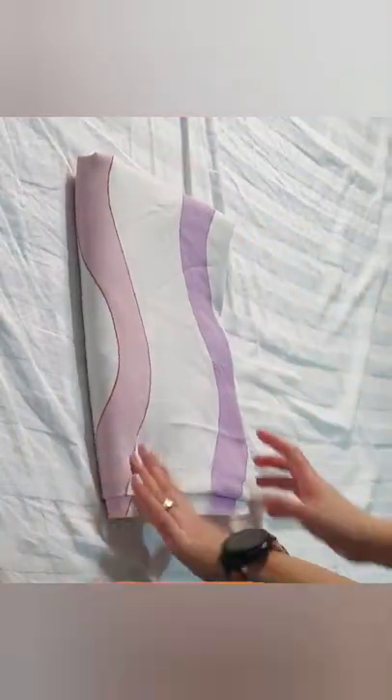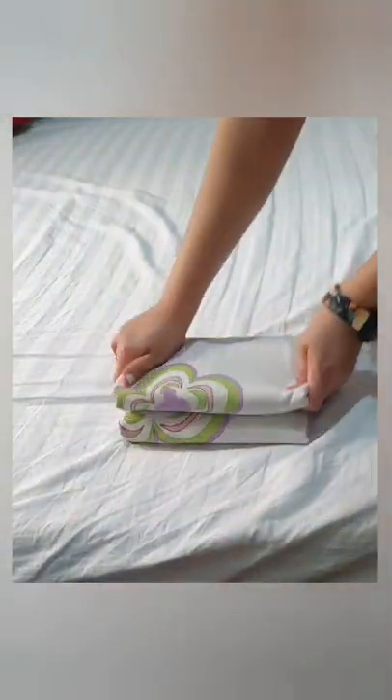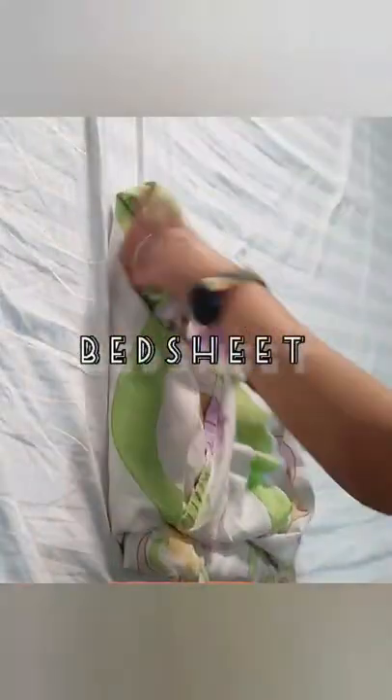Next is blanket — may mga kumot naman na malalaking kumot, in each a lot of space in a closet. Next is bedsheet — I know mahirap tupiin ang mga bedsheet dahil may garter sa dulo. This is one tip on how to fold it. It's up to you how big or small — i-adjust nyo lang yung pag-tutupi depende sa closet nyo.